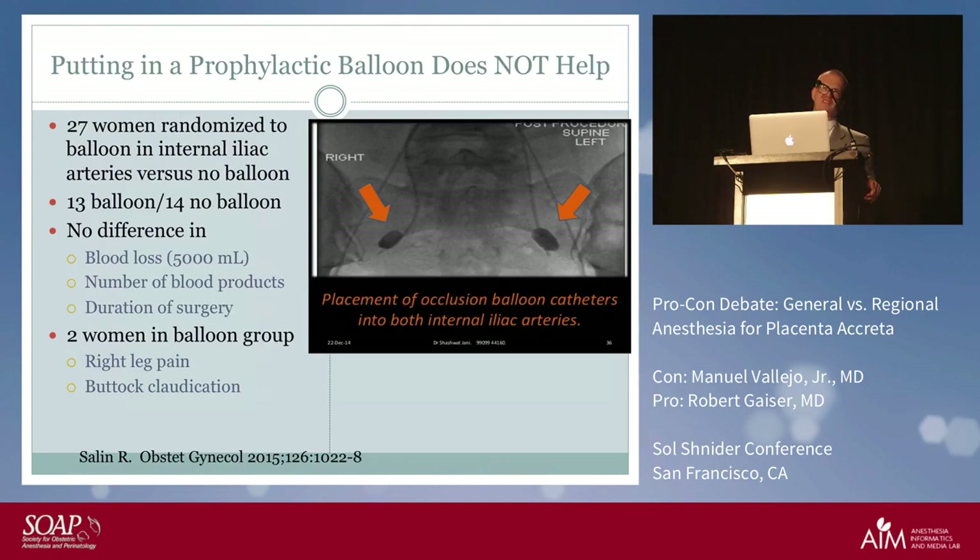A December 2015 study randomized 27 women to a balloon in the internal iliac artery versus no balloon — 13 balloon and 14 no balloon. There was no difference in blood loss, no difference in number of blood products, and no difference in duration of surgery. Two women in the balloon group suffered injuries: one experienced right leg pain and another had buttock claudication, both clearly related to the balloon.